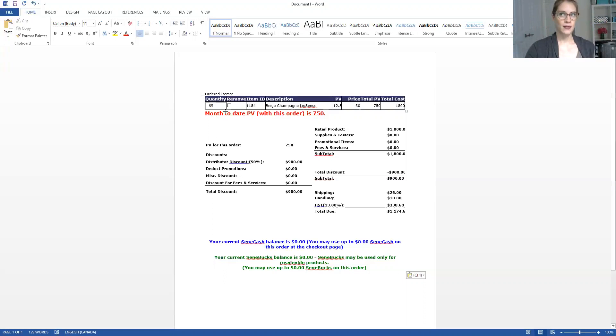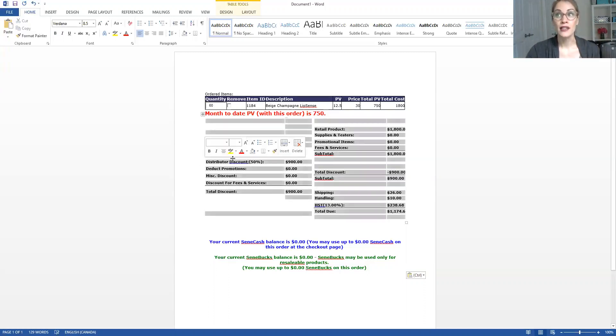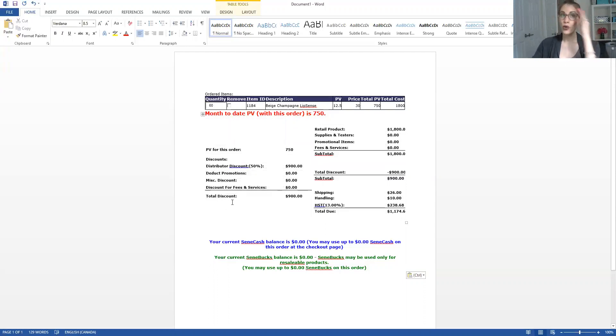So if you guys look at my screen here — I did just order 60 of one color to show you sort of how the discount works. So it says right here: the PV for this order is 750, and that's what you always want to get the 50% discount — 750. And it says here that I have saved $900. That's a lot of money, that's awesome. So if you had ordered a couple of colors here, a couple of colors there, you are spending that money over time, but if you had just ordered everything at once, you could have saved $900. That's $900 you could be making and putting in your pocket. And it says right here: 50%. So I always check to make sure that when I order at the beginning of the month, it says 750 plus the 50% discount.